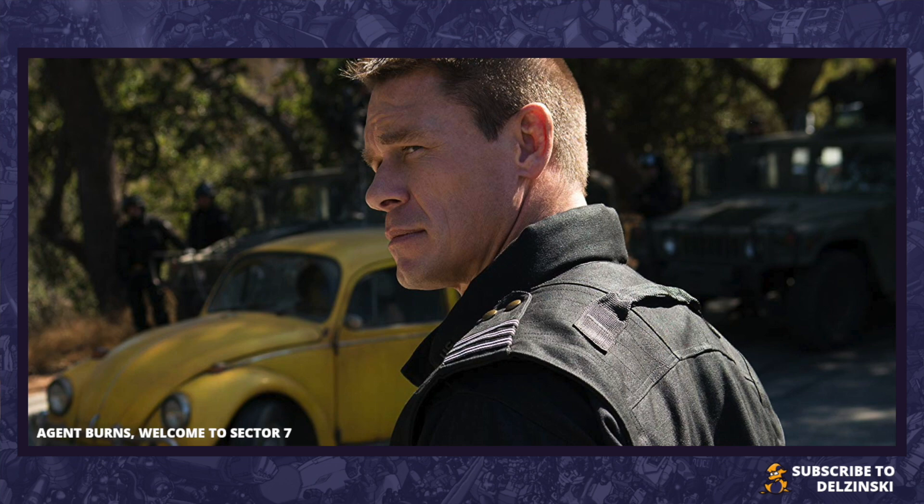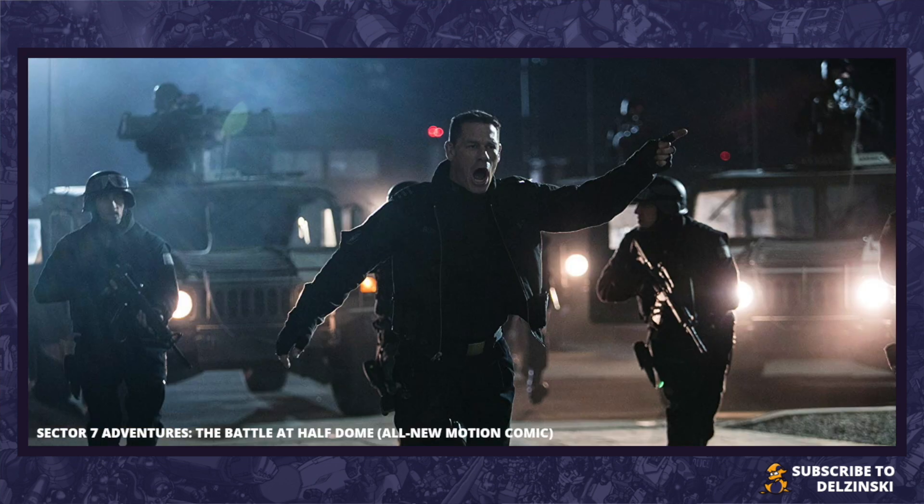Next we've got 'Sector 7 Adventures: The Battle at Half Dome' — an all-new comic motion feature. I'm not entirely sure what that will be, but it sounds quite interesting that we're going to get to see another battle involving Sector 7.